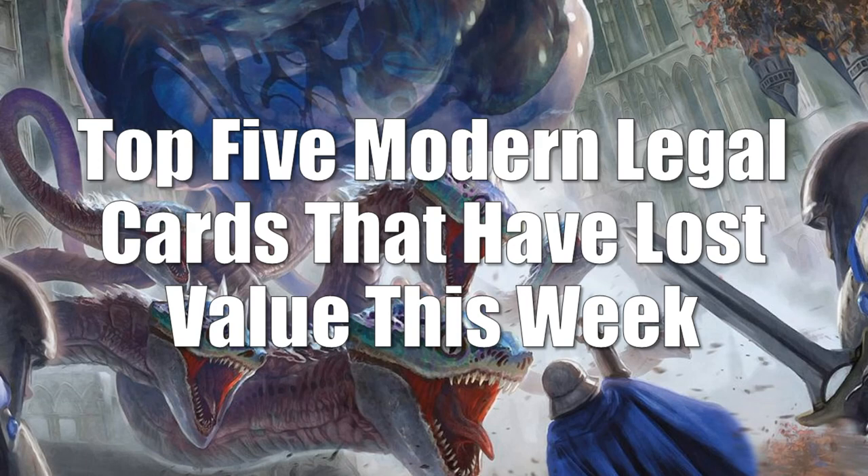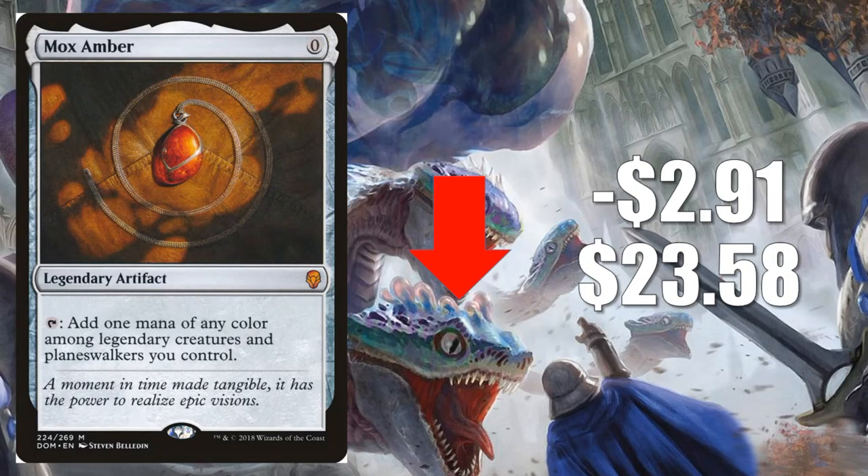Let's move on to Modern with the top 5 Modern legal cards that have lost value this week. Number 5 is Mox Amber, down $2.91 to $23.58. There has been tons of hype around this card recently with Emry, Lurker of the Loch coming out and the Paradoxical Outcome (or Urza Outcome) deck doing reasonably well week one. However, how many Mox Ambers the deck runs is still up in the air — I've seen some running zero, but the average is probably about three. Because of that uncertainty and recent aggressive climbing, you're seeing a little retraction this week.